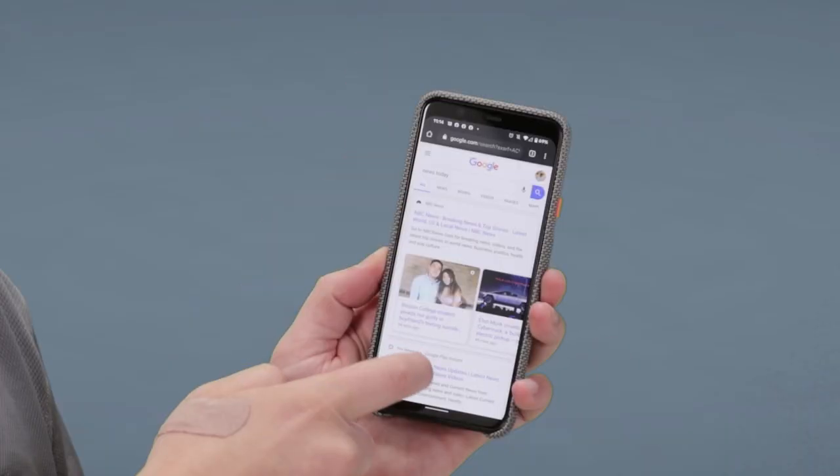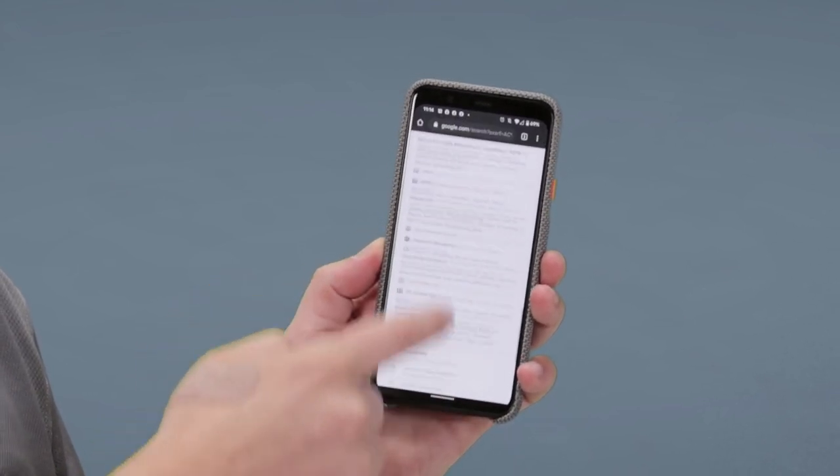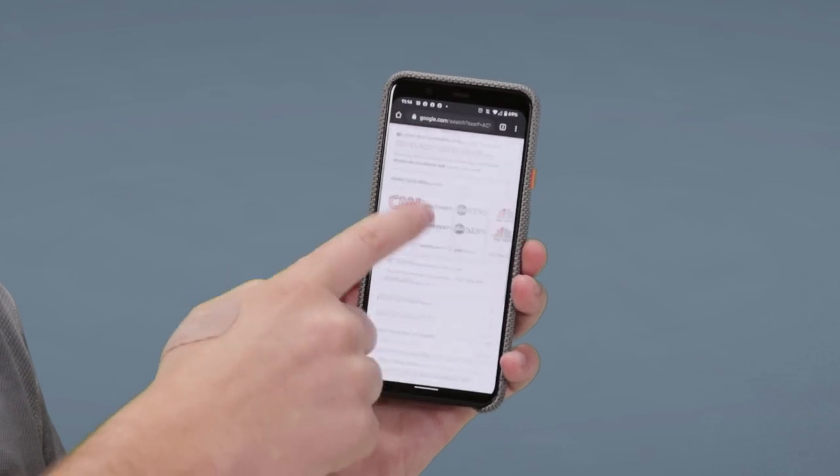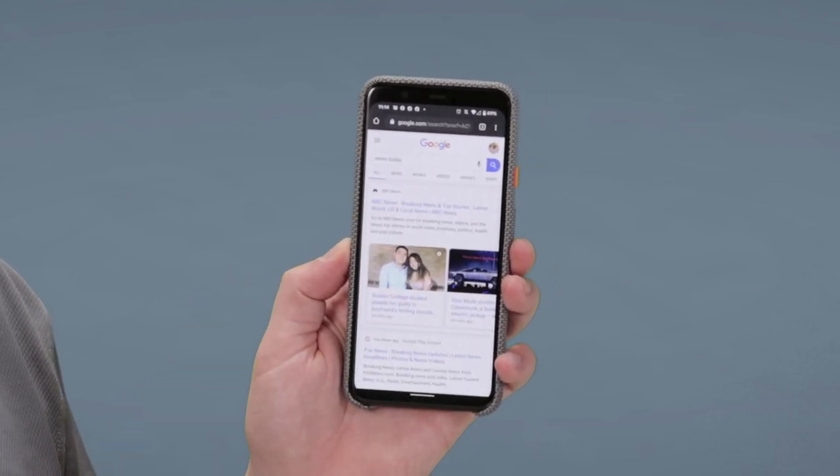The Google Pixel will refresh at 90 hertz. You can also refresh at 60. Google automatically will switch between 60 and 90 hertz depending on which one will be more optimal for you.